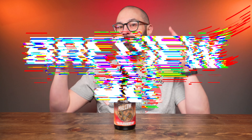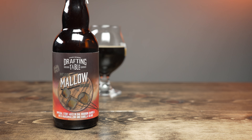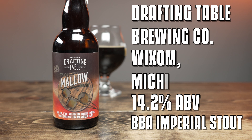Hey friend, Sean from Draft Therapy here, and on today's review — ahoy! — Mean Mallow Bean is a 14.2% imperial stout aged in oak bourbon barrels with marshmallow and vanilla beans from Drafting Table Brewing Company in Wixom, Michigan.